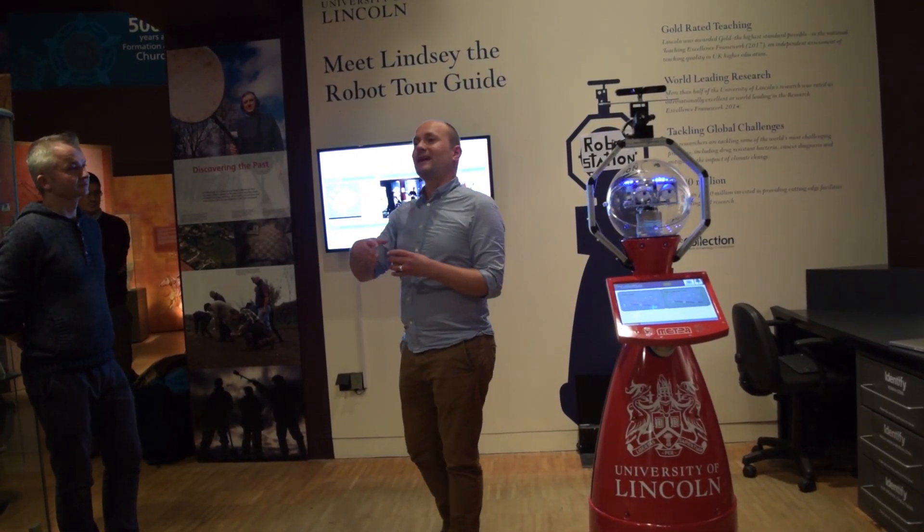This is our robot Lindsay. She is a tour guide in the Collection Museum here in Lincoln. The idea of this project is that visitors can come in and be given tours by the robot. We have designed some tours with the museum together around different topics, and the robot will take you around and actually show you and tell you a bit of the background of those exhibits.